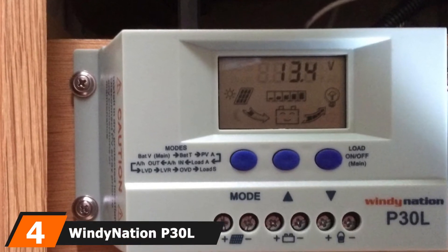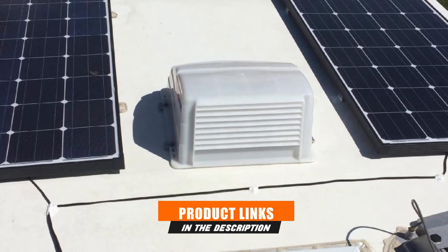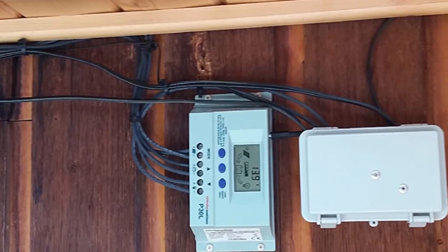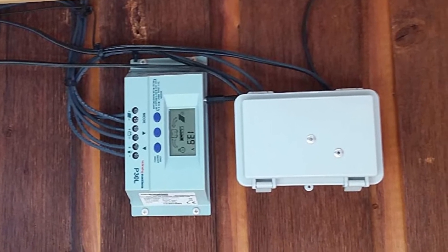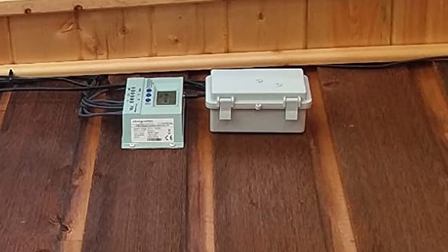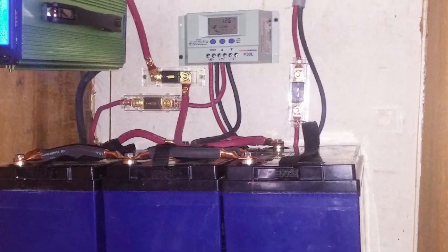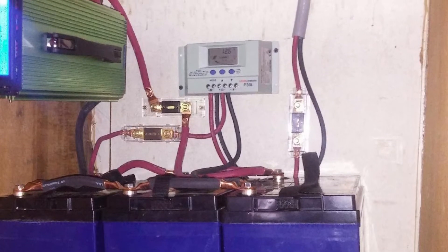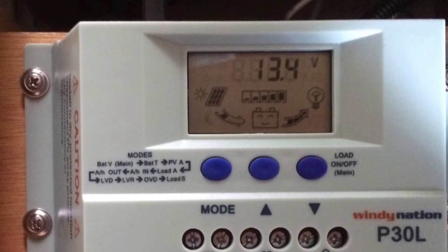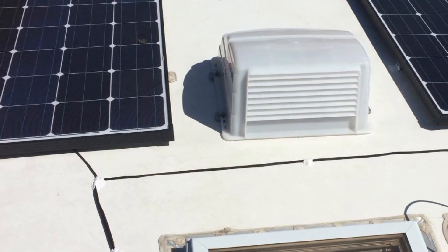Next at number 4, we have the WindyNation P30L LCD 30A PWM Solar Charge Controller — a premium solar PWM charge controller featuring complete digital visualization of system information and a user interface that allows configuration of the solar driver. Ideal for 12 and 24-volt batteries, an automatic detect function identifies battery voltage upon initial connection and offers up to 30 amp charging current. Built-in circuit protection includes overload, short circuit, reverse polarity, lightning/surge, PV panel reverse current, overcharging, and discharging protection. The controller includes a battery temperature sensor (BTS) for temperature compensation, enhancing battery performance and life. The P30L fits perfectly as the solar kit model for WindyNation's well-known RV solar kits.